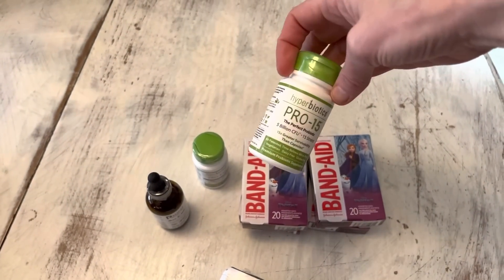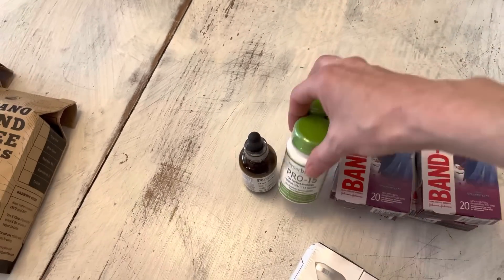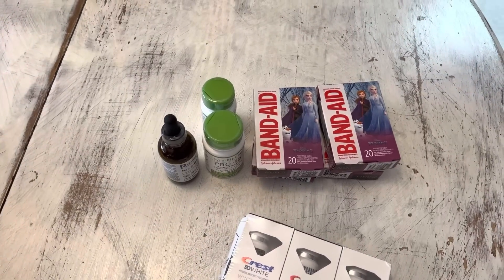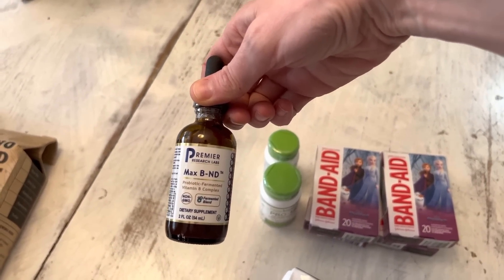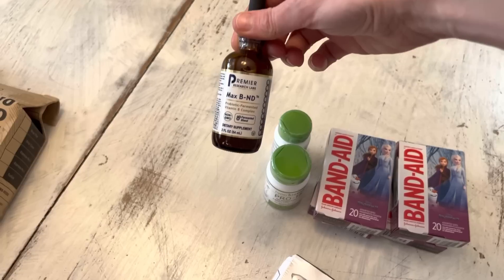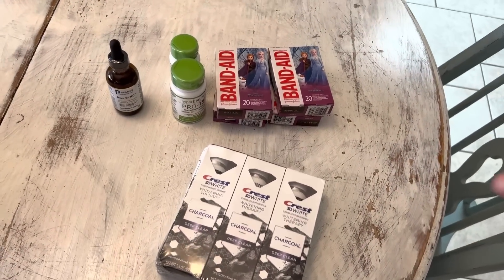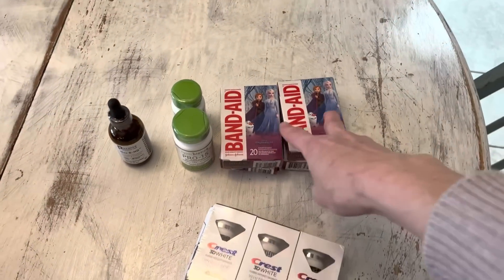Also ordered Hyperbiotics Pro-15 probiotics — I love these and the kids' version is Pro Kids. This helped me heal from gastroenteritis; it took about two years but this was a huge component to healing my gut. And Premier Research Labs Max B-ND — a vitamin B complex liquid with an orangey flavor. I run low on B vitamins and have dealt with anxiety and postpartum depression; this gives me fantastic energy.